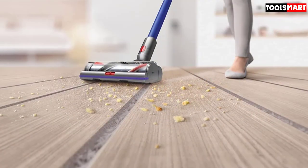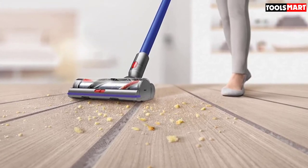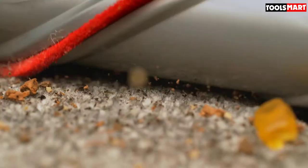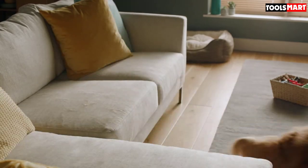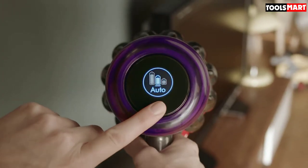It features an LCD screen that gives a real-time readout, and it also intelligently detects the floor type, making the necessary adjustments automatically. This is one of the features that makes it suitable for hardwood floors as well as many other surface types. It incorporates a whole-machine filter designed to trap microparticles and allergens, improving air quality. It also boasts very reasonable battery life.